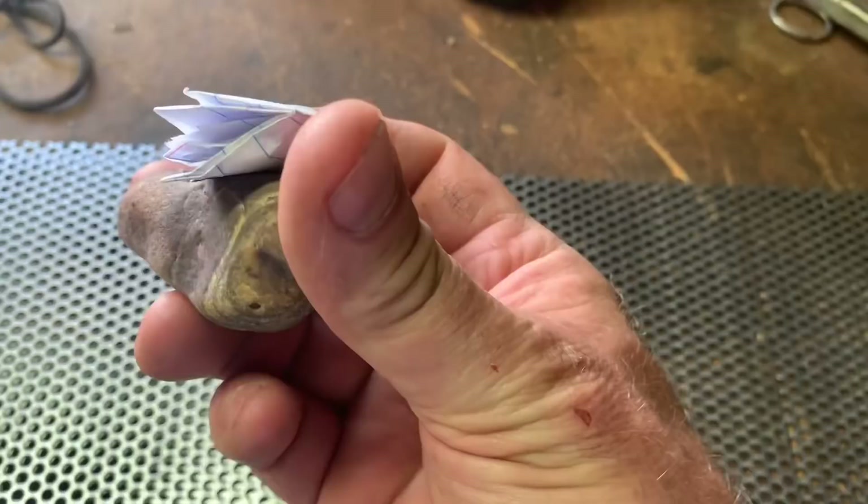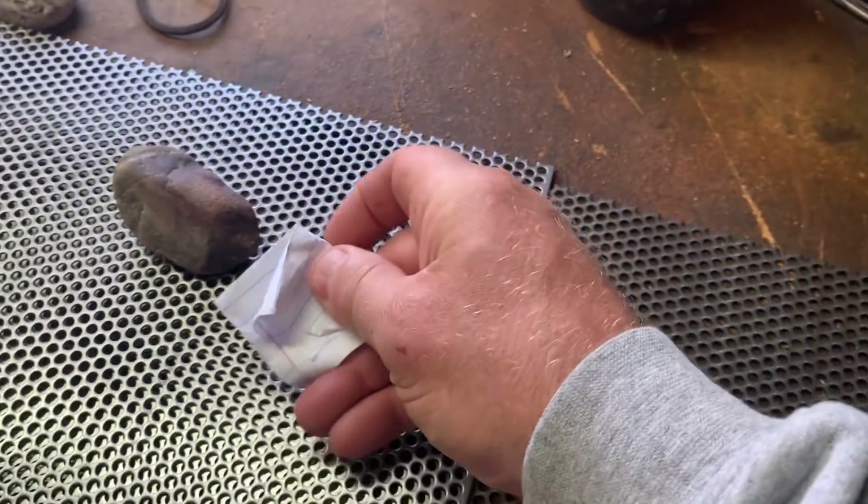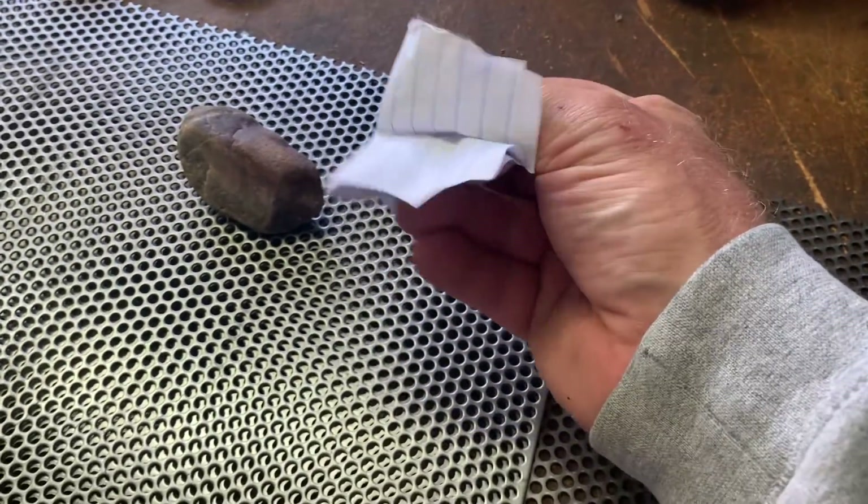Look at that, it's a rock. There's a little note on there. Let's see what the heck that says — if I can get that open, let's take a little look.